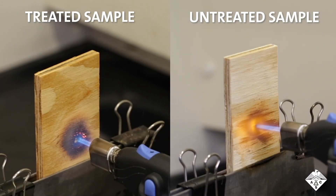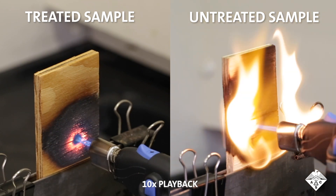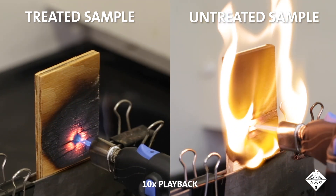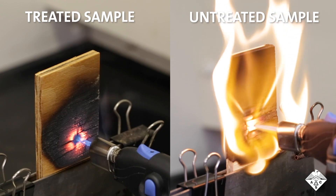In lab flame tests, the treated wood lowered the amount of heat released during burning and quickly formed a surface layer of char that protected the underlying wood — features that could limit fire damage and reduce fire spread.